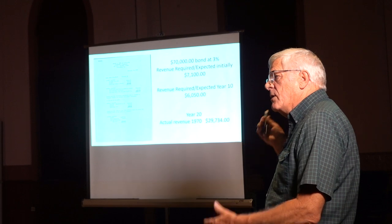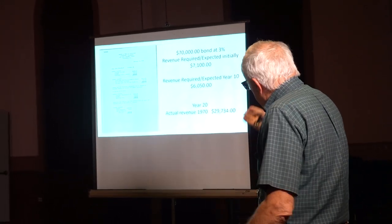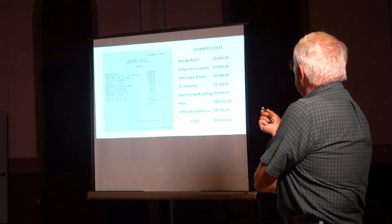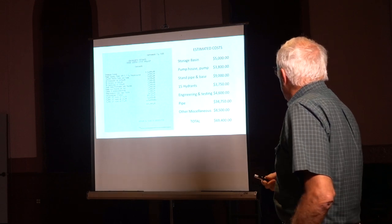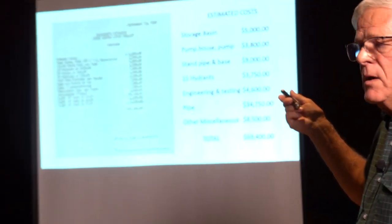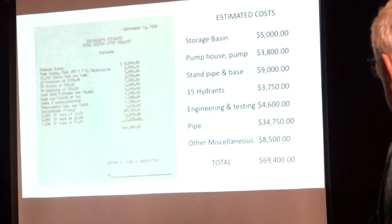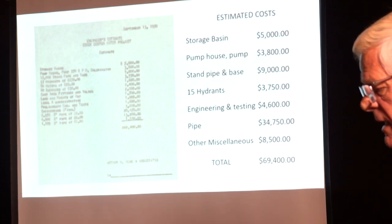Remember 1962 — there was something starting a little bit. Here's eight years later, there's a lot more going on. So this was what was going to happen and how they were going to spend all that money. They're going to build a storage basin for $5,000, pump house and pump, standpipe and base — think water tower — 15 fire hydrants, of course that was an important part, engineering, the piping — that was the biggest expense. Total: $69,000.